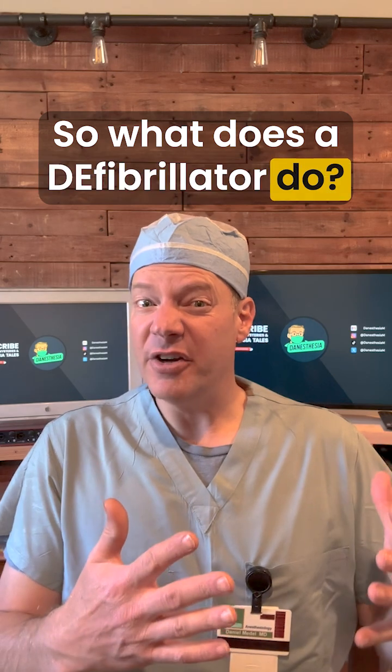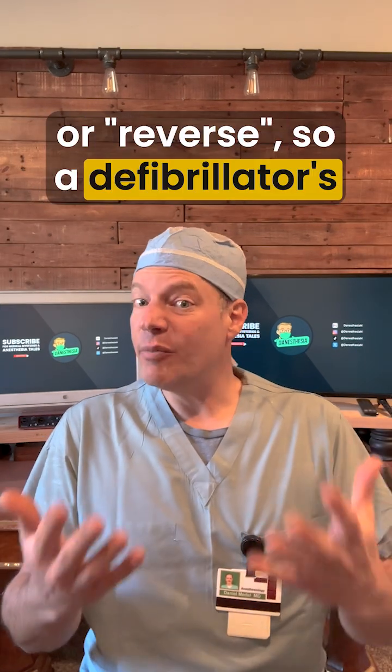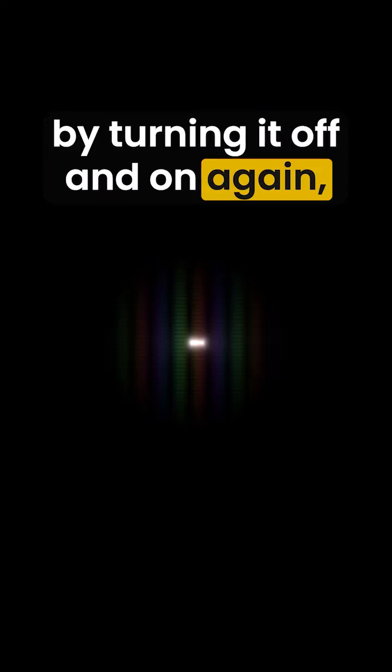So what does a defibrillator do? The 'de-' means to stop or reverse. So a defibrillator's job is to stop that twitching or fibrillation. It's like resetting your computer by turning it off and on again, but for your heart.